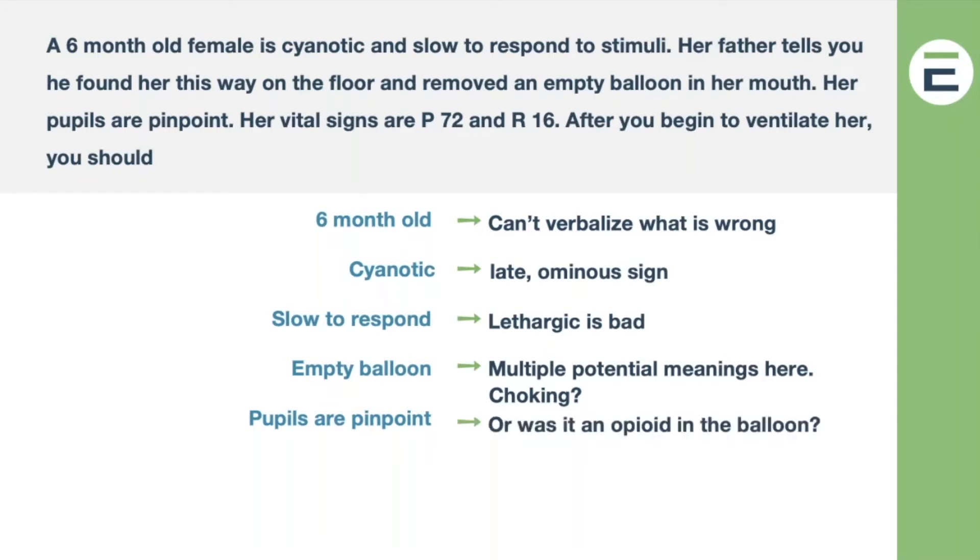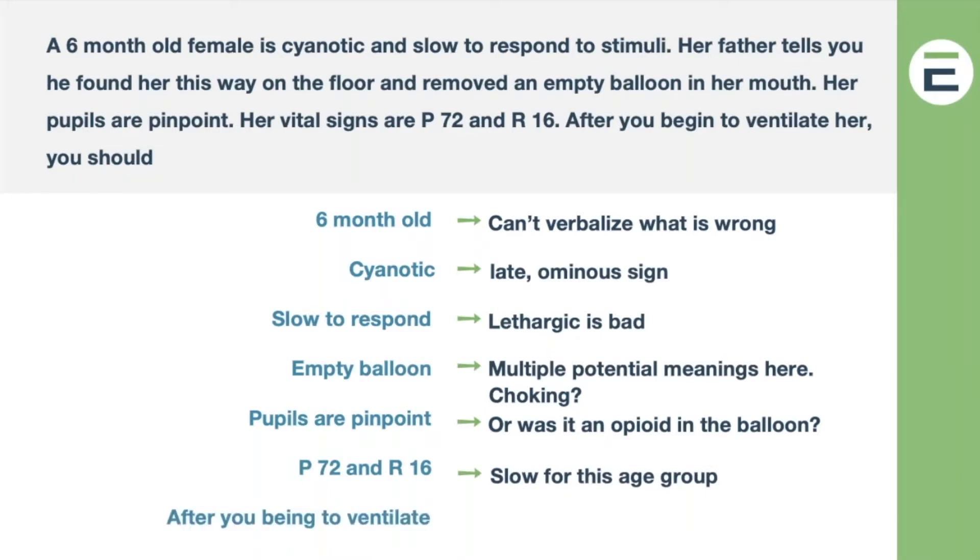The pupils are pinpoint. What was in that balloon? Remember, everything we're doing comes down to not just reading, not just interpreting — we have to figure out what we value most. I had students say maybe it was helium, which would probably just make her cry — funny — but not everyone jumps to opioid. But those pinpoint pupils: there's no real reason for that, and you wouldn't necessarily expect that from hypoxia alone. She's really slow even after you begin to ventilate. So: what next?